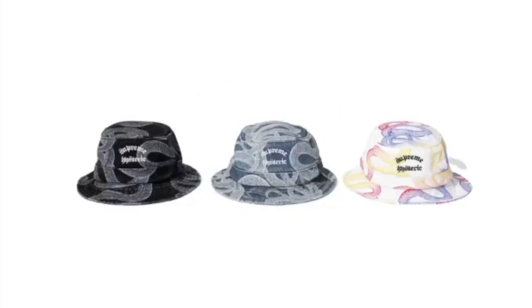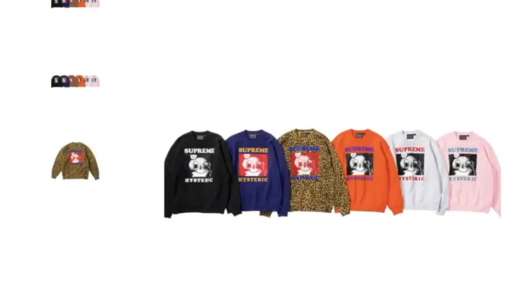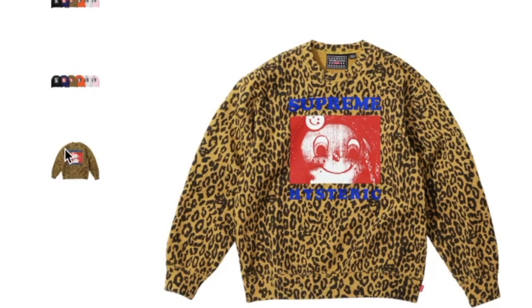This is the Supreme Hysteric Glamour snake denim crusher hat, going to retail for around $66. And this is the Supreme Hysteric Glamour lunch box set, retails about $68 — got the beverage bottle with a cup and silverware. This one's the Supreme Hysteric Glamour crew neck, retails $158, and you have six colors to choose from, with emoji and smiley face graphics.